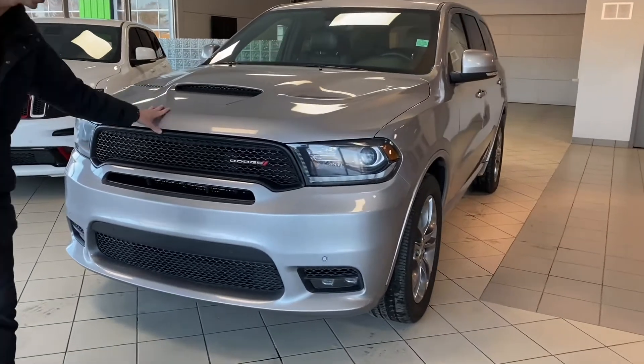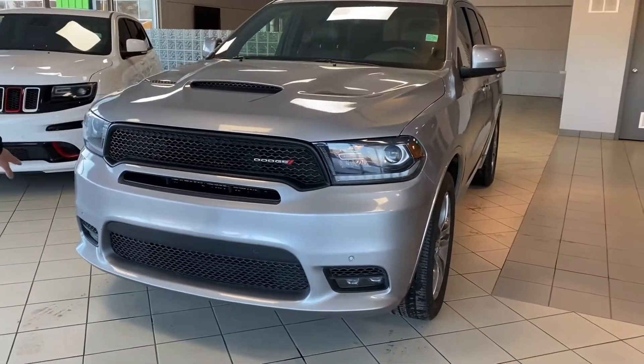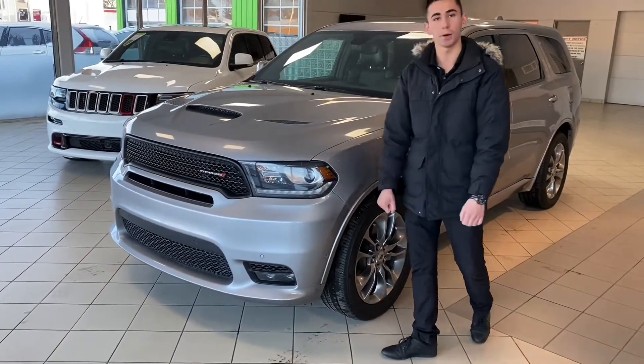Got the nice RT style hood, the aggressive front end with the air dams, fog lights down below, front parking sensors throughout, and projector style headlights which is super cool. They're xenon, so they are pretty much punch proof.